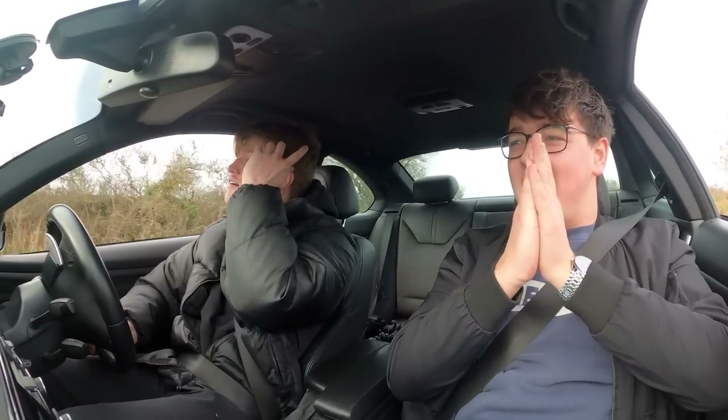That is mental! Mate, that is loud — so loud. Oh mate, I'm sold! The camera doesn't do any justice for this — that is mental!